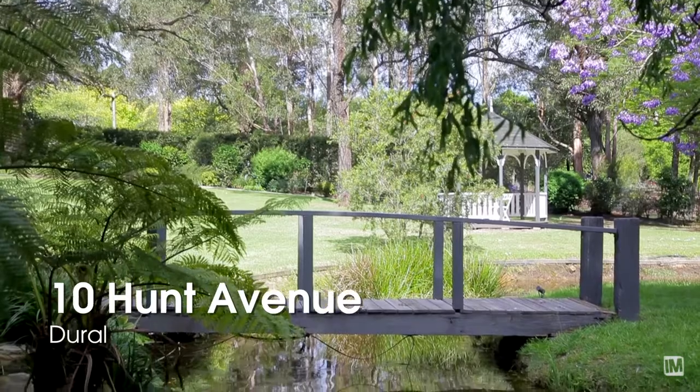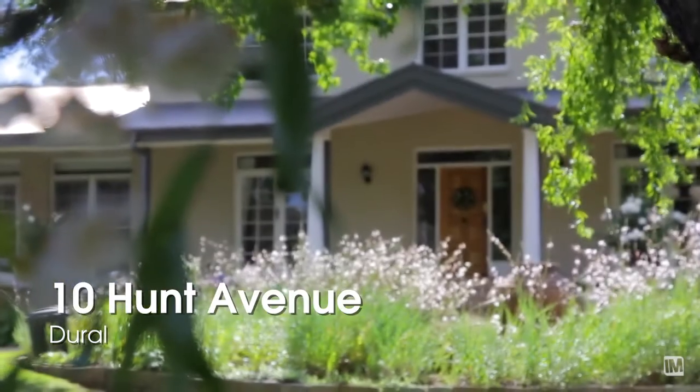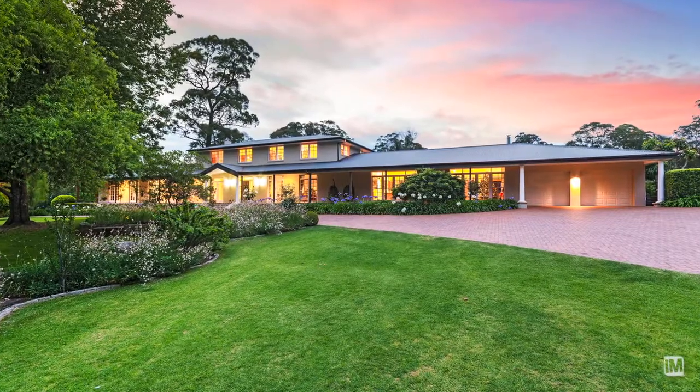Nestled on approximately two fully arable hectares in a premier and picturesque setting reminiscent of English countryside, Amberley offers relaxed family living and exceptional indoor-outdoor integration over two generous levels.